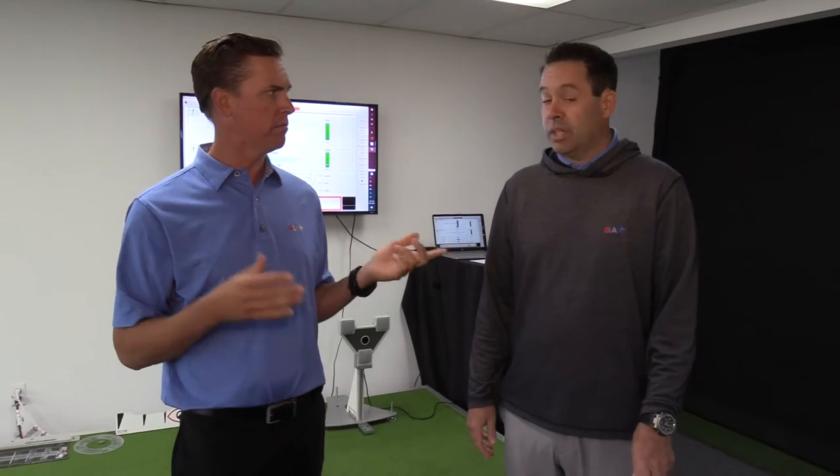I'm curious — what are you? I'm a nonlinear putter, but I had to learn the hard way. I remember learning Aimpoint for the first time and Mark Sweeney coming out and teaching me the system. All of a sudden I was a master green reader, and I was making no putts. So I called him in a panic.